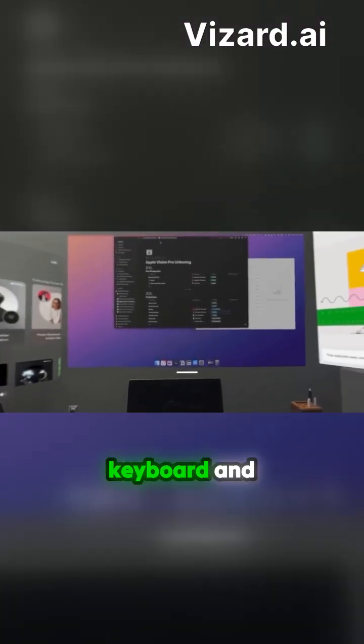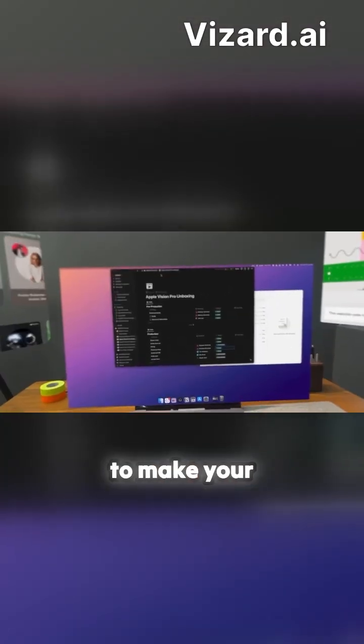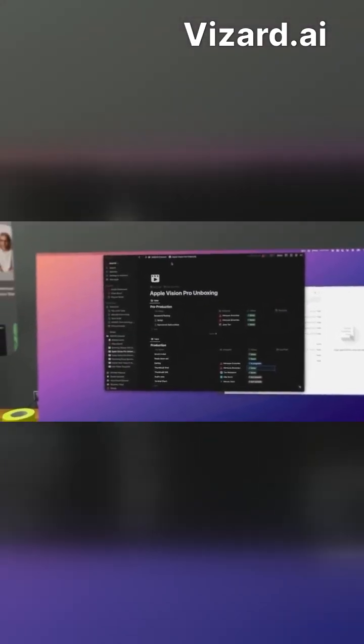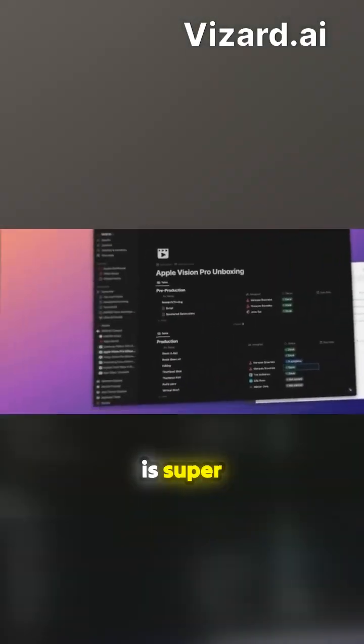So now my keyboard and trackpad still work. You can continue using it just like a normal computer, but with the ability to make your new 4K monitor as big or as small or close or far away as you want, which is super sick.